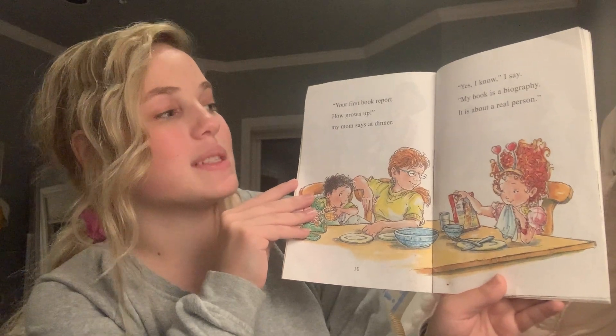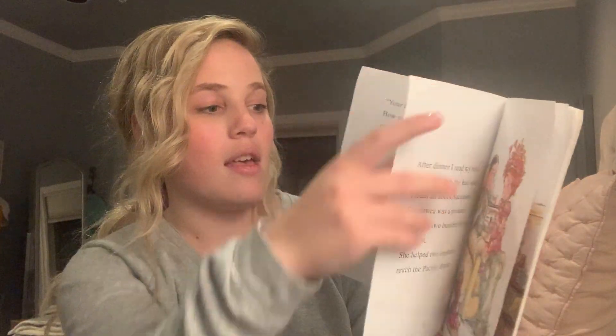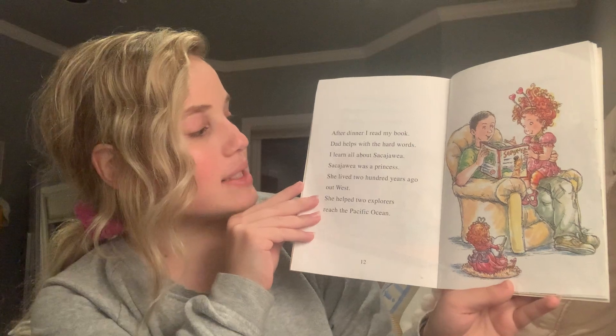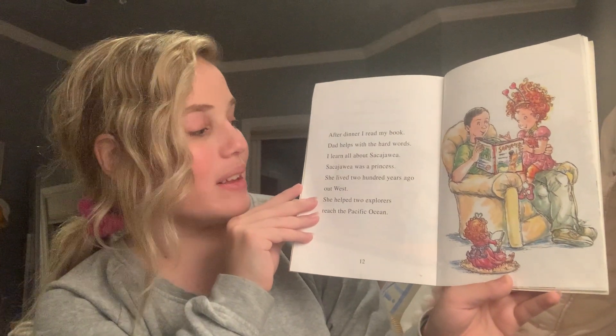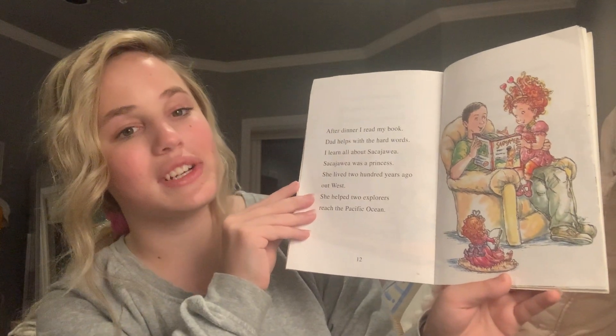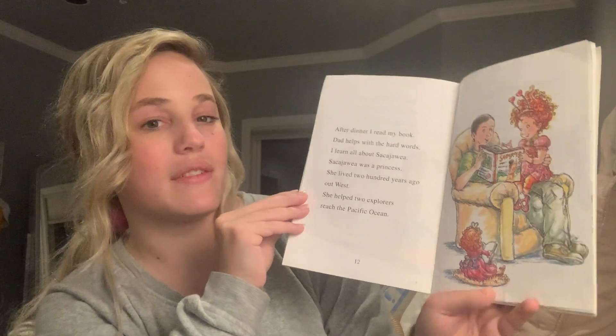My book is a biography. It's about a real person. After dinner, I read my book. Dad helps with the hard words. I learn all about Sacagawea. Sacagawea was a princess. She lived 200 years ago out west. She helped two explorers reach the Pacific Ocean.